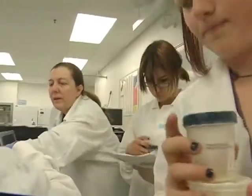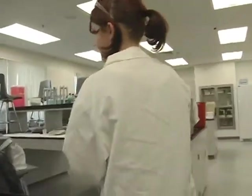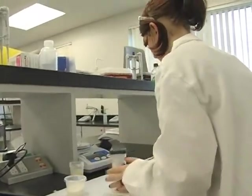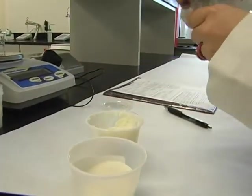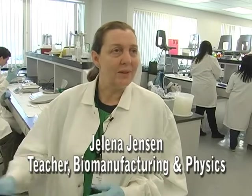Even if root beer, strawberry, and lavender aren't on your first list of lip balm flavors, what these Granite Technical Institute students are learning is remarkable. Each of these students have developed their own recipe or their own formulation for lip balm using all natural ingredients. So theirs is different than any lip balm that's ever been made on the planet — it's their own creation, their own invention.